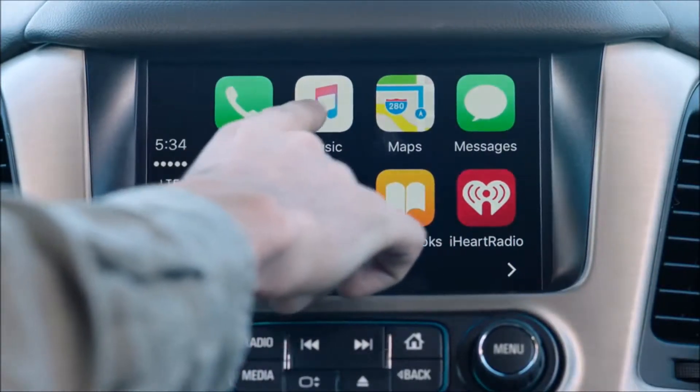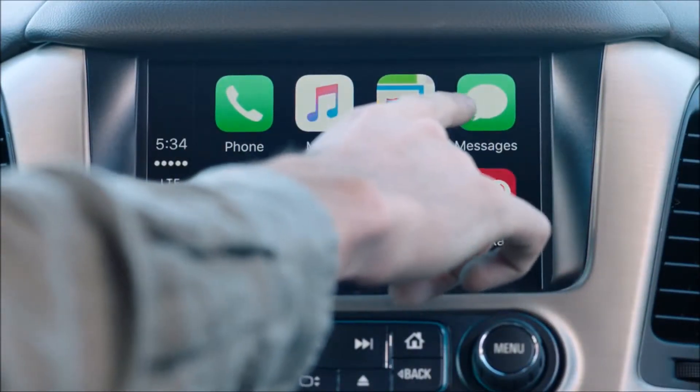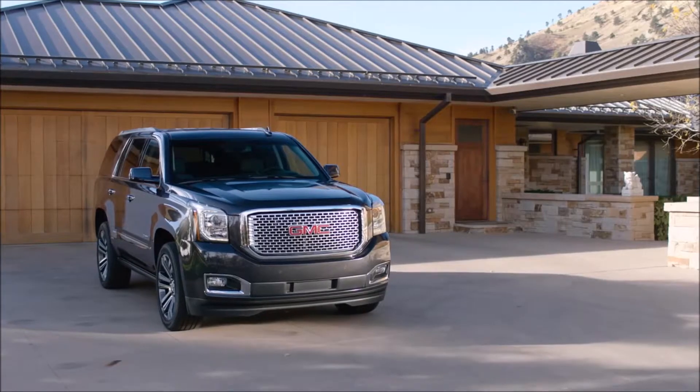Make calls, listen to Apple Music, get directions, or send messages — all within reach. Connected and in control, right from the driver's seat.